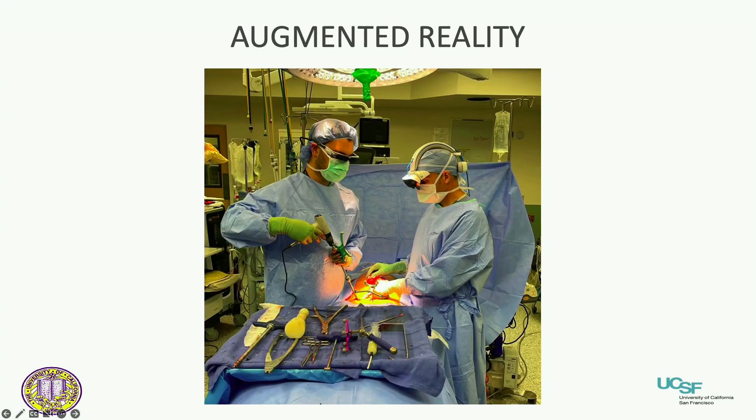We're also going to start getting augmented reality. Here's a picture of Rafid and I using some of the headgear. I didn't really think it was going to be that different from looking at a screen, but these systems actually provide some value. It takes a little getting used to wearing these headsets, but it's actually pretty cool. I think that's also going to come down the line and be part of our OR environment in the future.